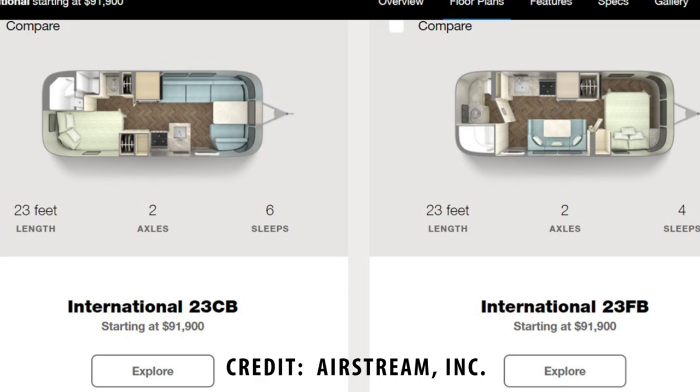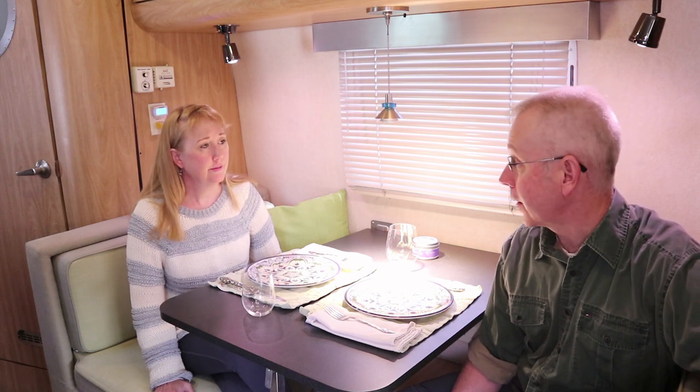To replace this model — they don't make a 22-foot, but they do make a 23-foot International — the current base price on the internet is $91,900. So ours seems like a pretty good deal compared to that. I know not everybody pays the base price, but just that $52,000 in today's dollars versus $91,000 base price — they're making a lot of money.